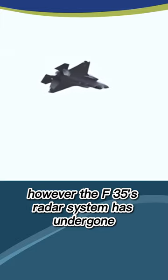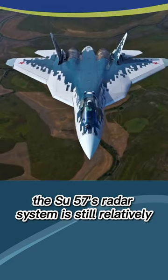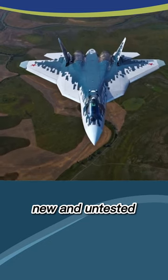However, the F-35's radar system has undergone more rigorous testing and development, making it more reliable in combat situations. The Su-57's radar system is still relatively new and untested.